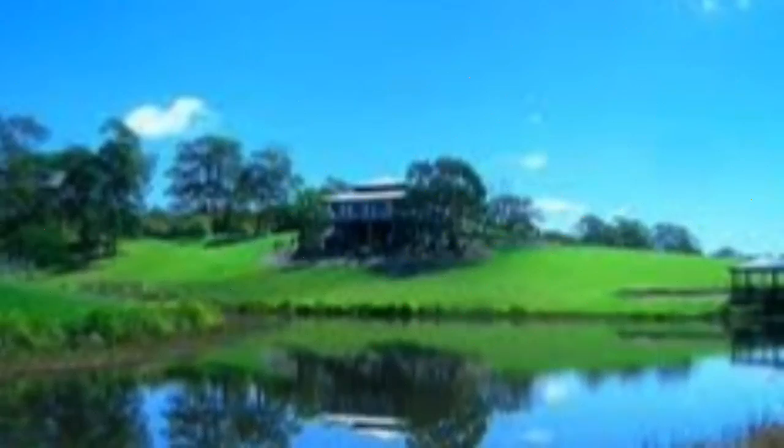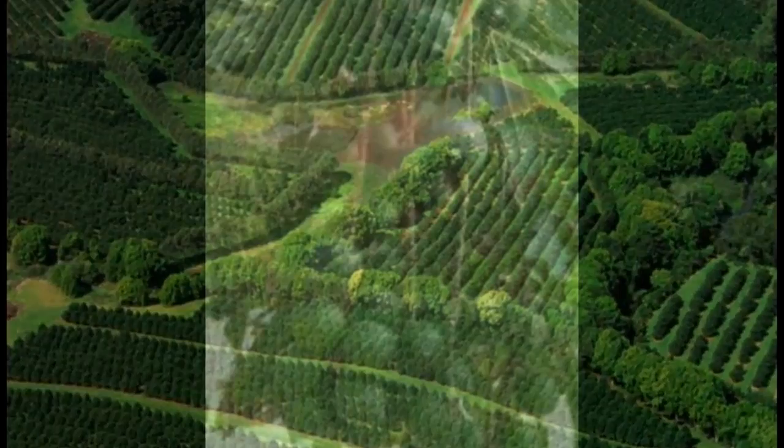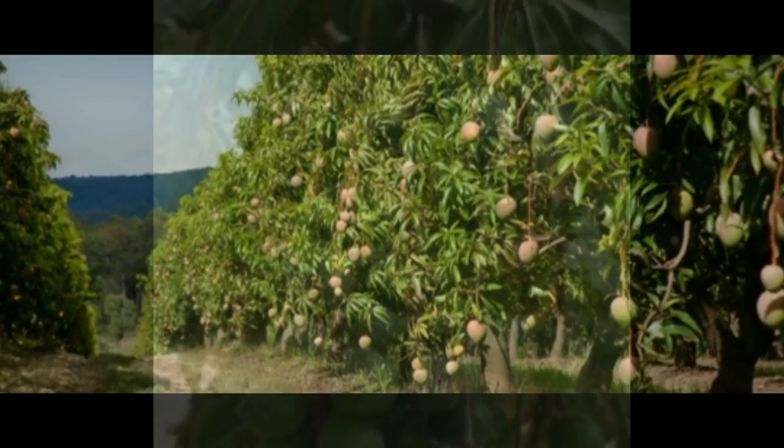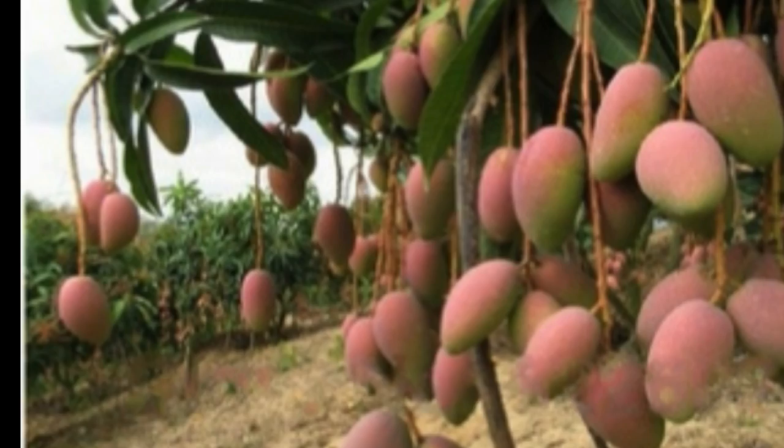Closer to home are the dark green macadamia nut orchards. The sun filters through these immaculately kept orchards, and it is hard to see the nuts. It takes seven years before the nuts can be harvested during February to June. Sprinkled right along the road are really old mango trees in full flower. If the fruit holds, in a couple of months' time it will be a massive harvest, and then their yearly cycle starts again.